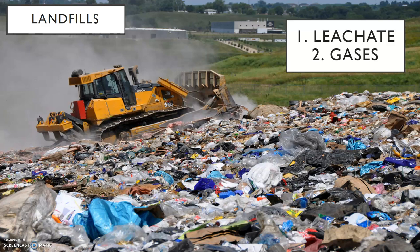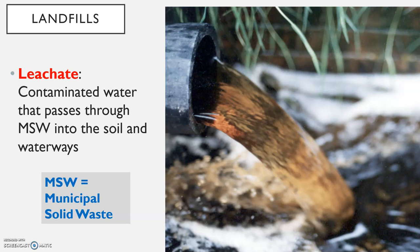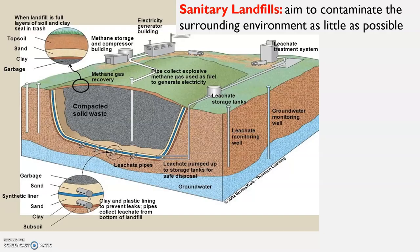Landfills have two things we have to be concerned with. One is leachate — that's when water goes through the waste and we have to make sure that the water that has gone through the waste doesn't hit the water table. Then there are gases; methane is a big concern. Leachate is that contaminated water that passes through MSW — municipal solid waste — into the soil and into the waterways.